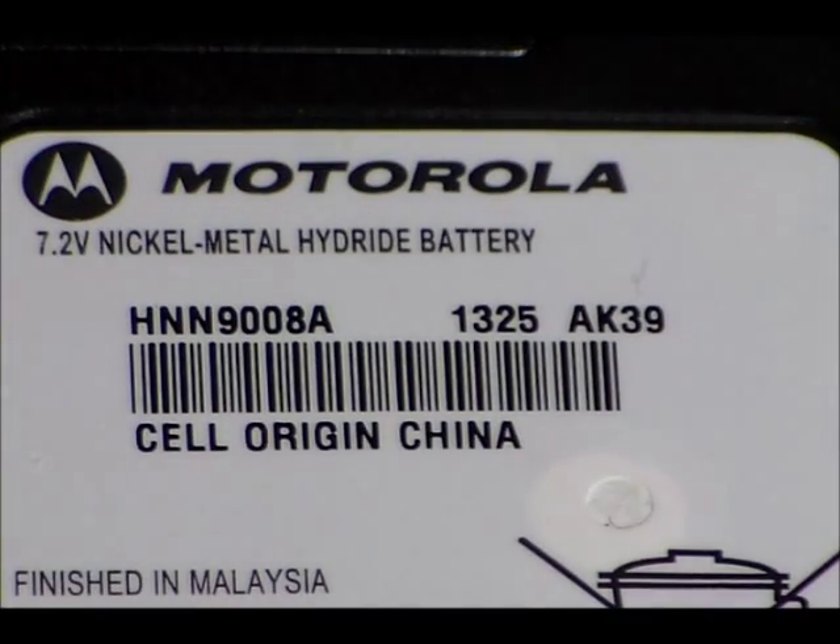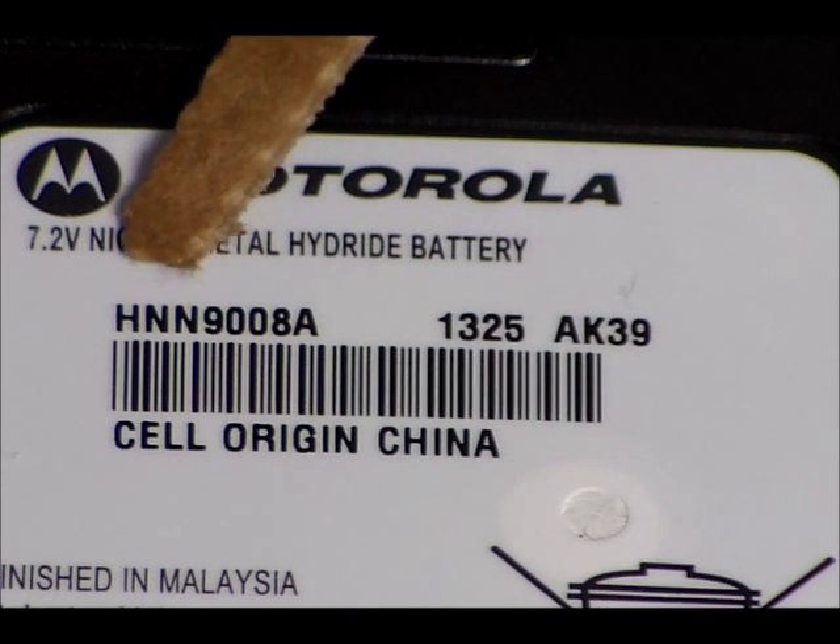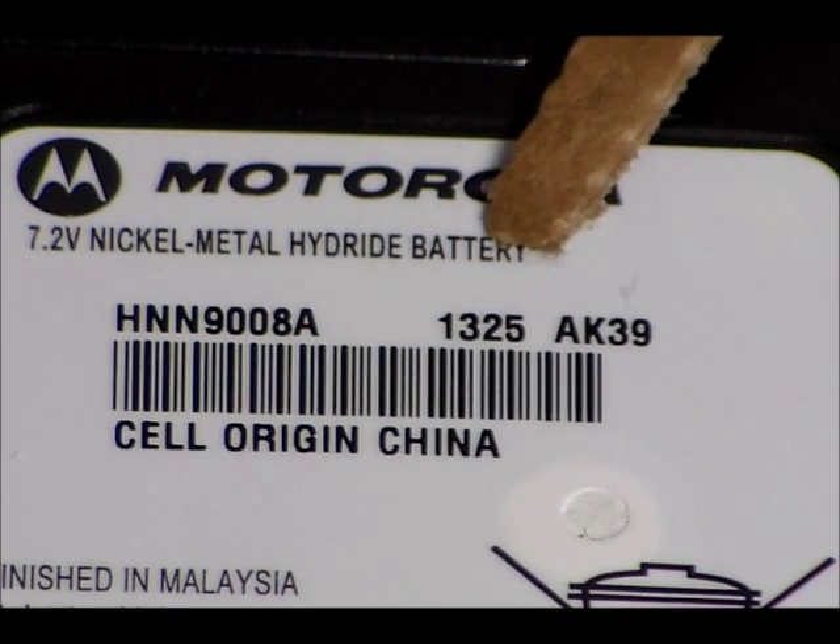On the back on the label — let me just get it in focus for you — you can see Motorola's label, their part number, their barcode. And here's your date code.